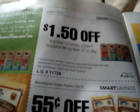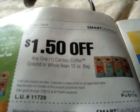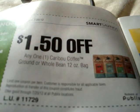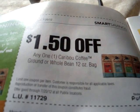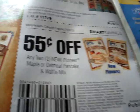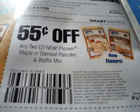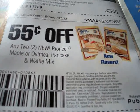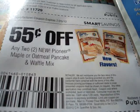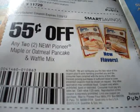Let's turn the page — this is a booklet full of savings. The next one is a store coupon as well: save $1 on Caribou Coffee, ground or whole bean, 12 ounce. $1.50 store coupon. The next one is a manufacturer coupon — see how they snuck that one in on us. It says save $0.55 on any two new Pioneer Maple or Oatmeal Pancake Waffle Mix.